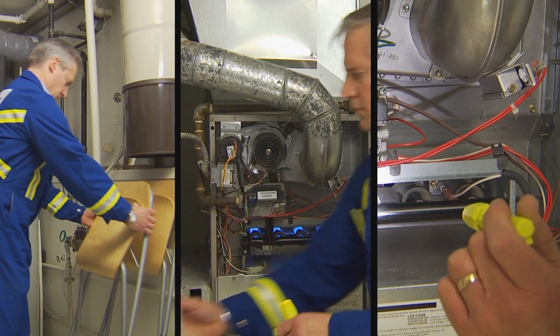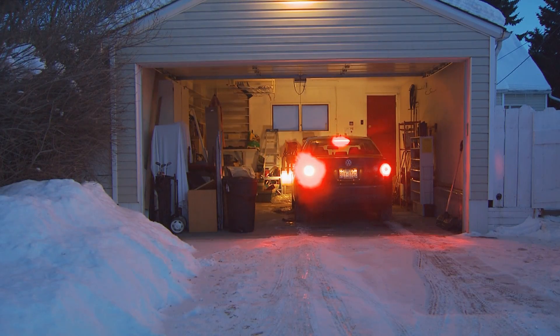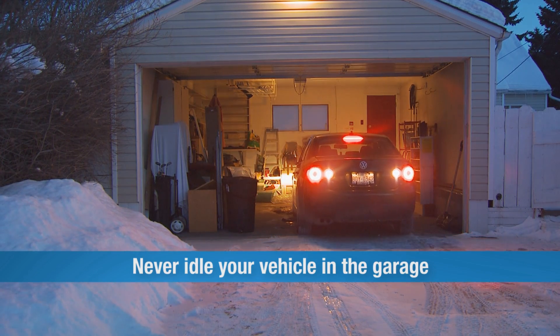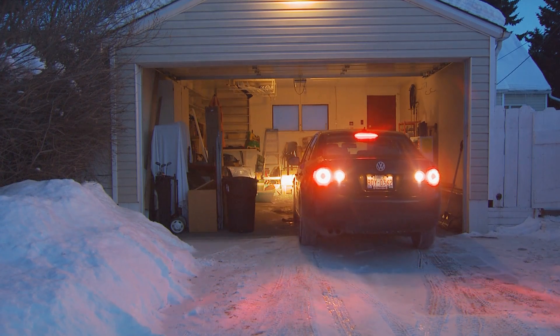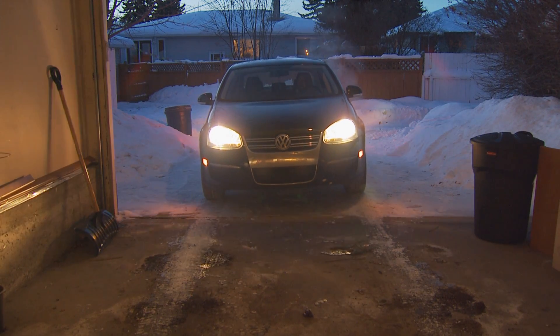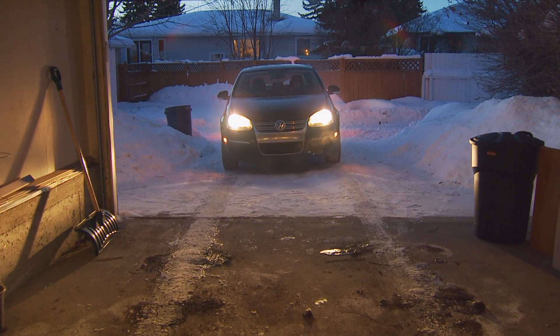There are two additional ways to prevent carbon monoxide from entering your home. Never leave your car running in an attached garage, even if the garage door is open. Vehicle exhaust has a very high level of CO, and letting it build in your garage is a recipe for disaster. Once you start your vehicle, back out right away and close the door behind you.